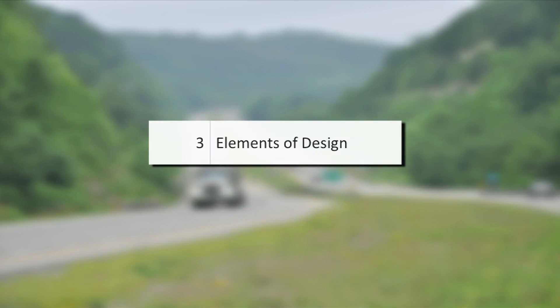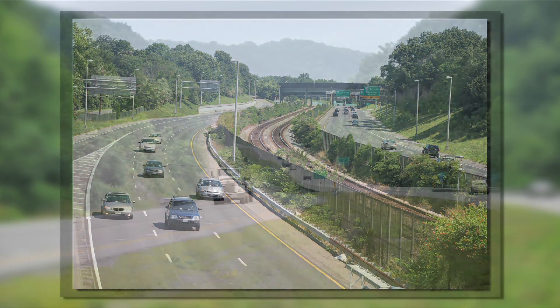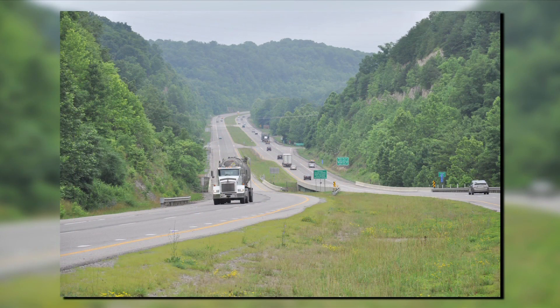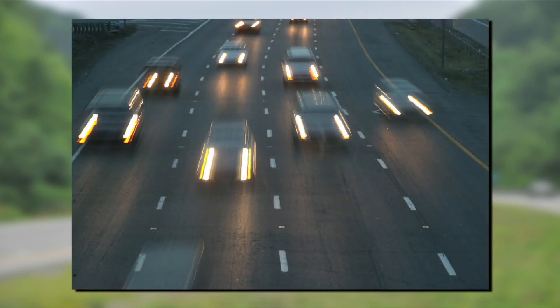Chapter 3, Elements of Design, revises stopping sight distance based on grade and wet weather, updates passing sight distance for two-lane highways based on NCHRP Report 605 — which includes object height in the decision sight distance discussion — and modifies the method for lane drop taper length for passing lane sections.